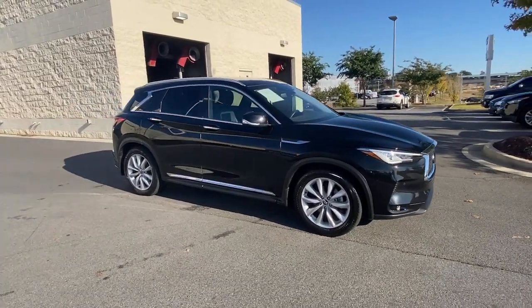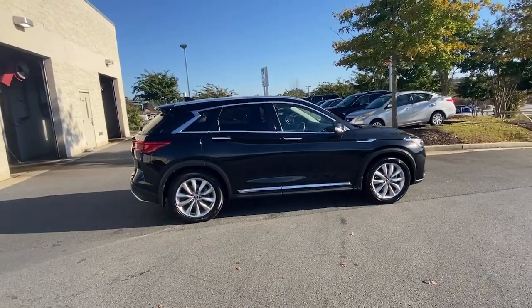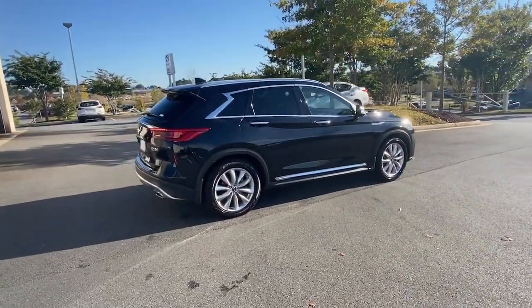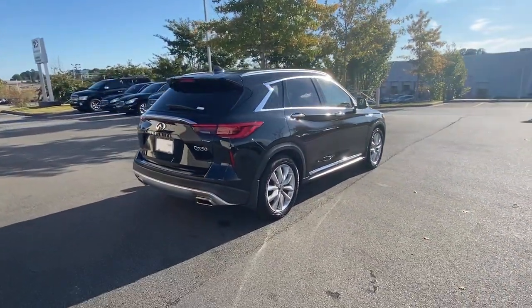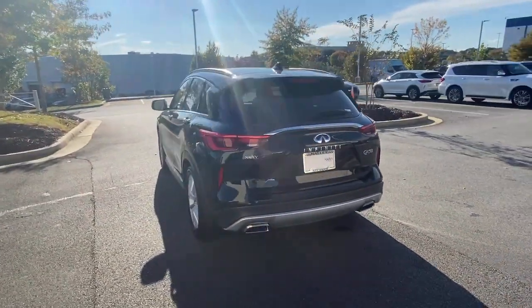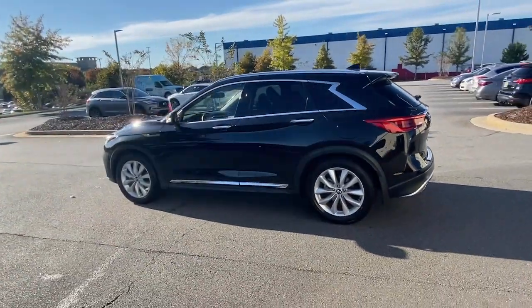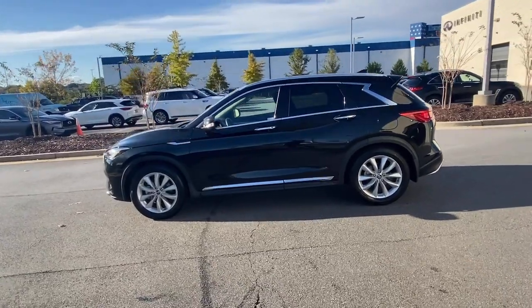Hop into the 2019 Infiniti QX50. With less than 30,000 miles on the odometer, this vehicle provides excellent value. Come along for a tour of this richly appointed Infiniti QX50 — the luxury SUV that leverages groundbreaking engineering and exceptional design to bring you a driving experience that's truly inspired.